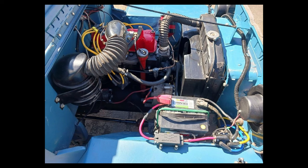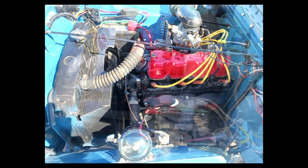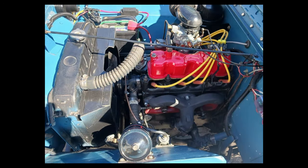It starts easily, idles and powers up smoothly. Shifting is smooth, brakes are solid, low range and 4WD are functional. Now for the bad: after driving, the rear transfer case seal will leak a drop or two.